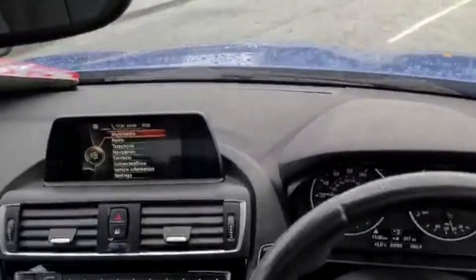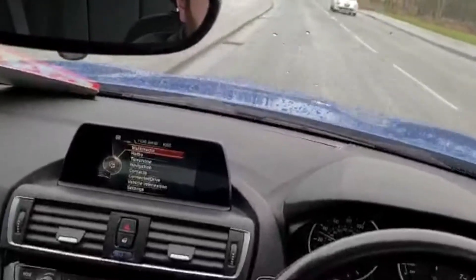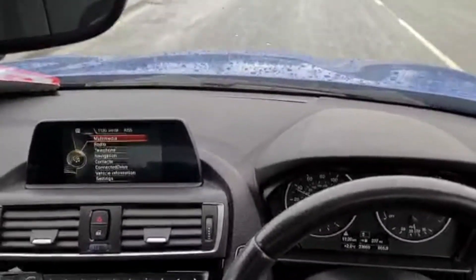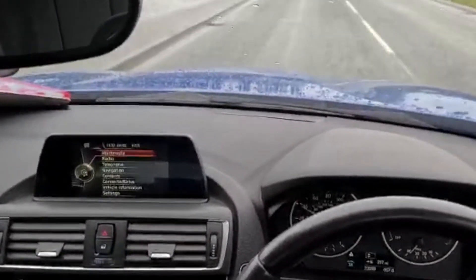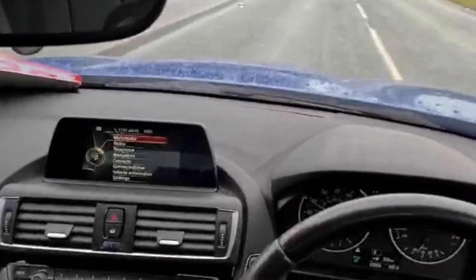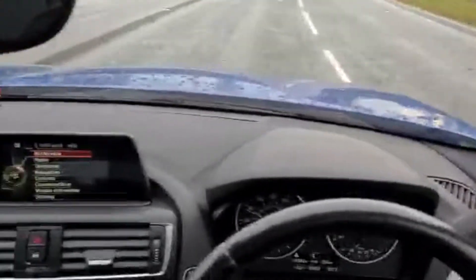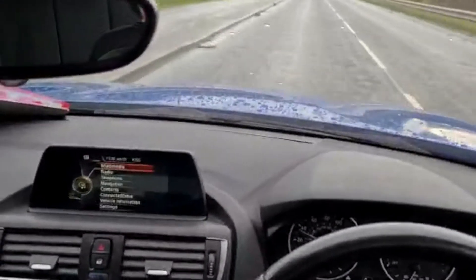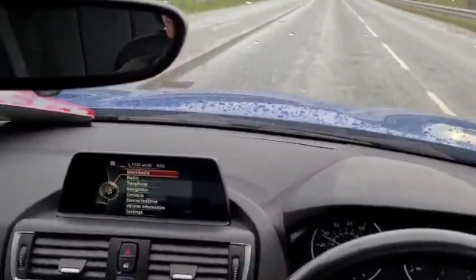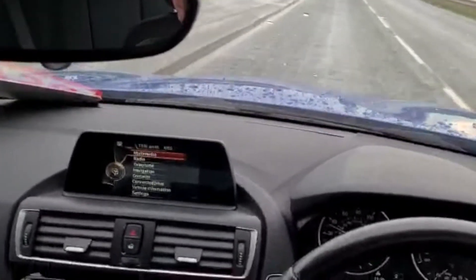Coming off into a 40 zone, up into third, into fourth. Visibility around the car is nice — decent-sized back window, no big thick pillars obstructing your view. The car is very nice to drive, smooth and sitting quite nicely at 40.